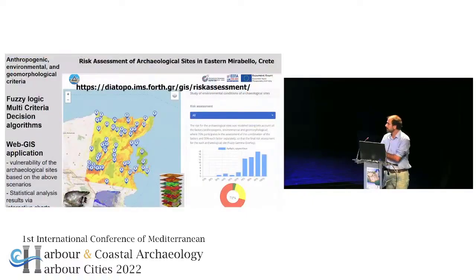In another dimension, we are trying to unite all this information from documentation using these different techniques, incorporating any kind of spatial data from a specific site — geological data, hydrogeological data, anthropogenic or environmental data — all combined through fuzzy logic and multi-criteria decision algorithms in order to create maps showing the risk assessment and the vulnerability of specific archaeological sites. This is the outcome of a recently completed project.